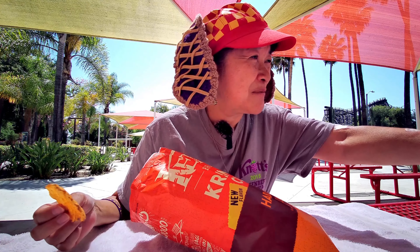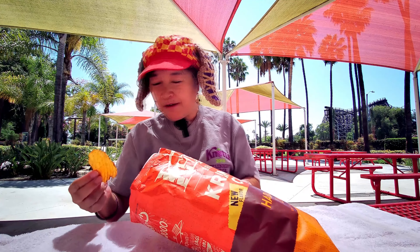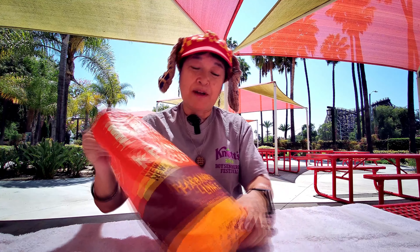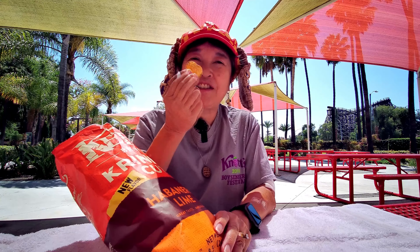I think I need to take a sip of my drink. Smaller chip. Yeah, if you like spicy chips, these are pretty spicy, and it does grow as you eat more.